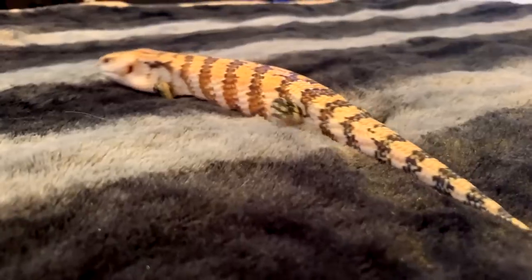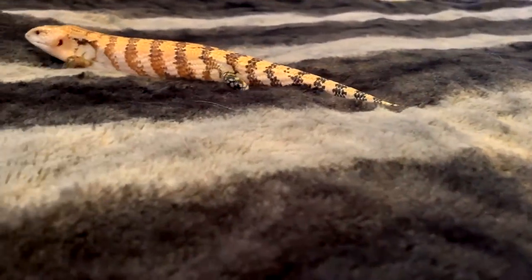First off, let's talk about price when you acquire one of these — it's vastly different between the two species. Getting a normal bearded dragon like Zaz here, she was $35. Morty, my Irian Jaya blue tongue skink, was $300, and he is not a special morph.